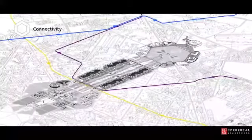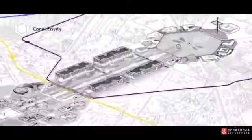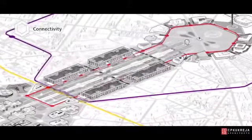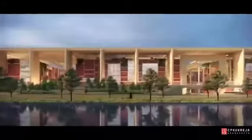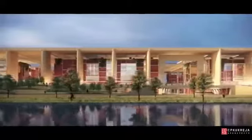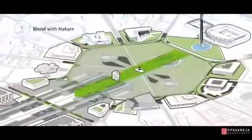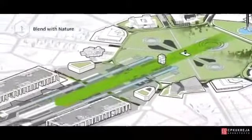Our vision brings a new level of connectivity to the Rajpath through the introduction of a new tram loop, integrating with the existing metro before disappearing underneath the terraced landscape. This environment-friendly public transport shuttles people to their destination.